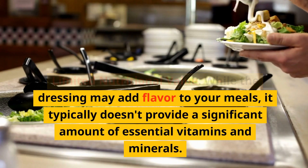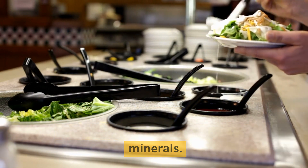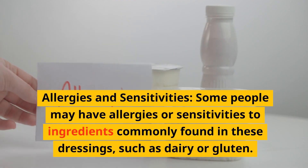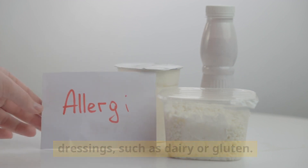Third, limited nutritional value: while the dressing may add flavor to your meals, it typically doesn't provide a significant amount of essential vitamins and minerals. Fourth, allergies and sensitivities: some people may have allergies or sensitivities to ingredients commonly found in these dressings, such as dairy or gluten.